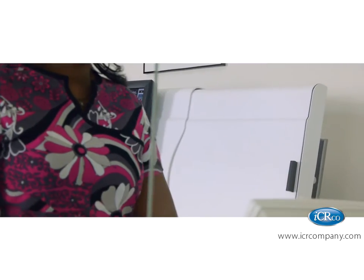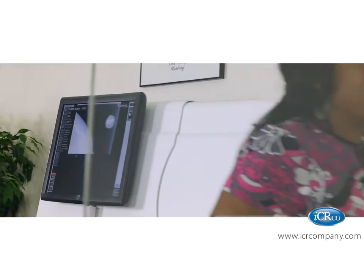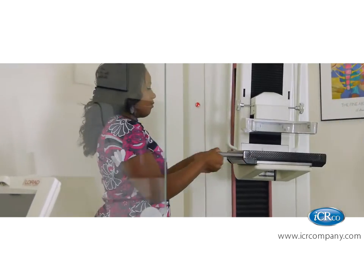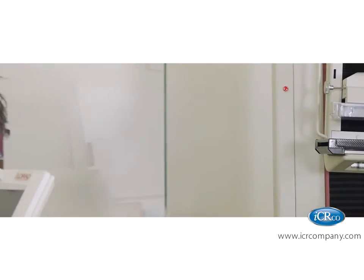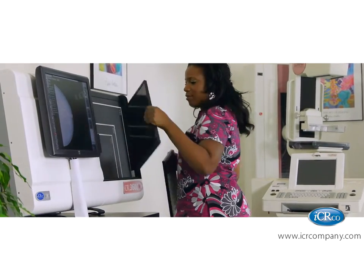Our software offers a unique wizard application that will customize the image to meet the preferences of the radiologists. That, alongside the 3600M QC tools, you'll experience the ease of ICRCO's complete turnkey mammography solution.